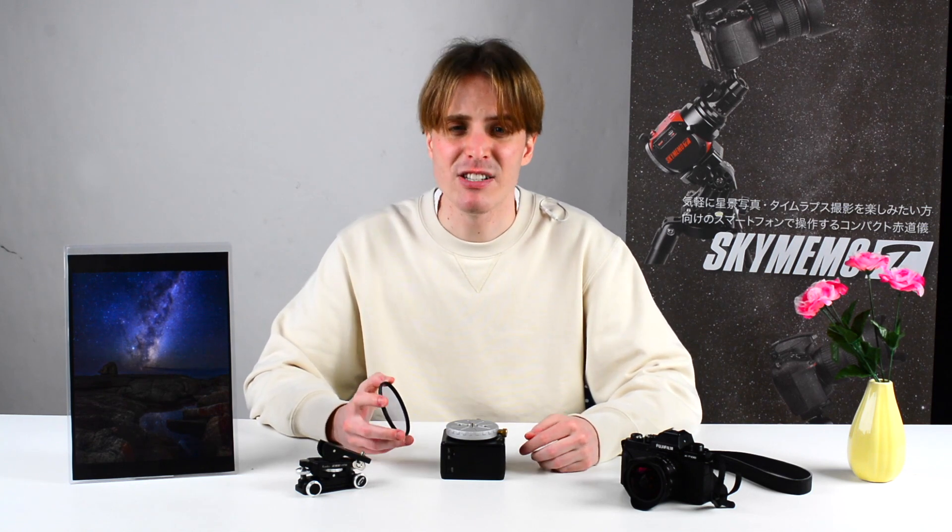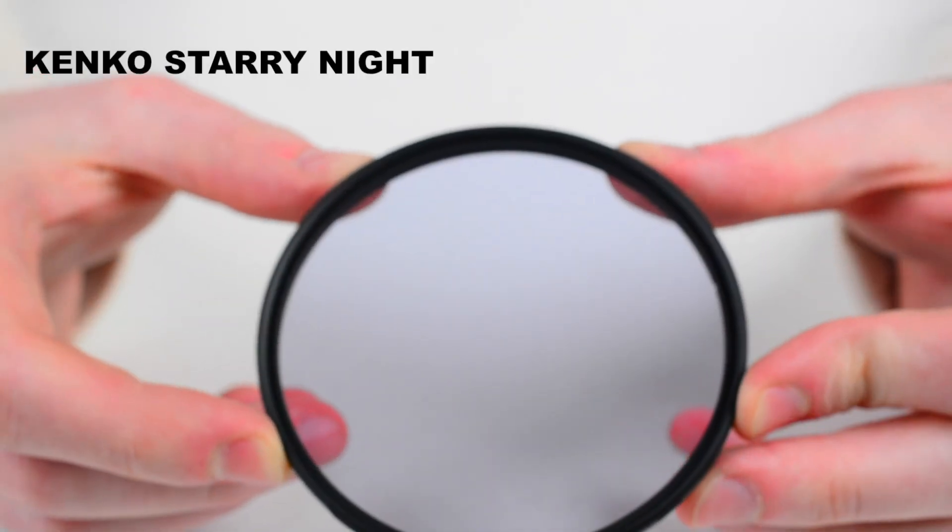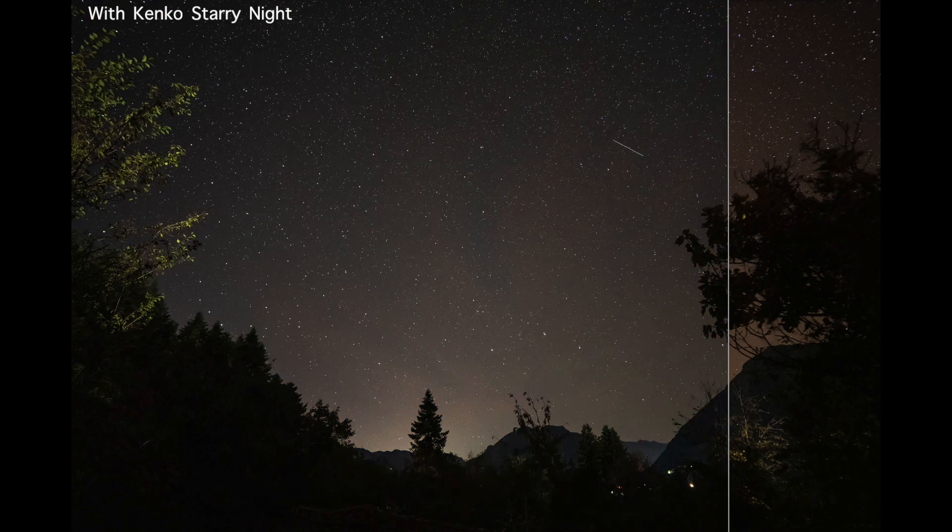Last but not least, nowadays it can be difficult to find dark places for capturing the night sky without any city light pollution. For such cases, I want to recommend the Kenko Stari Night Filter, which will cut unwanted light pollution and provide a clear image with natural colors.